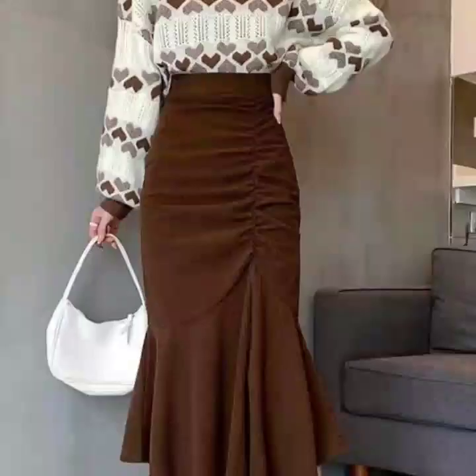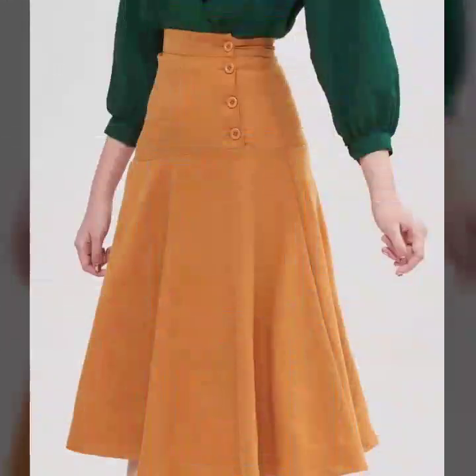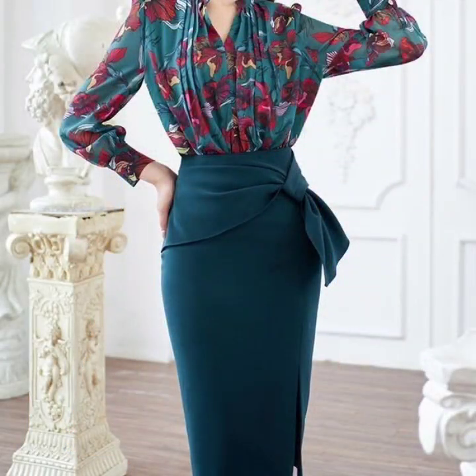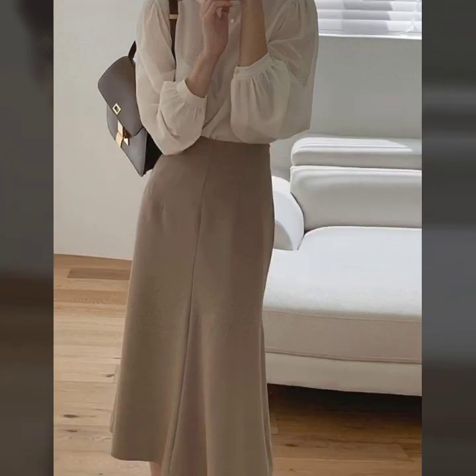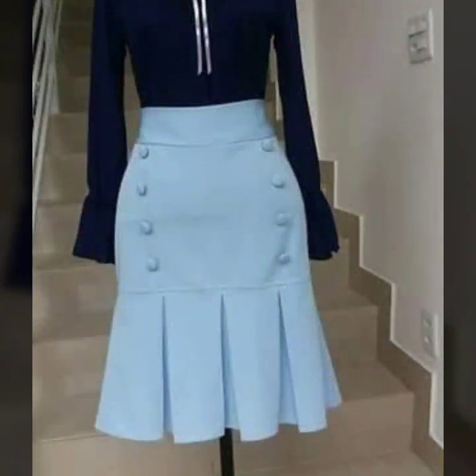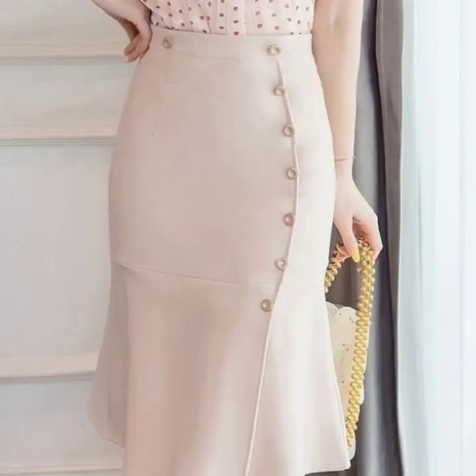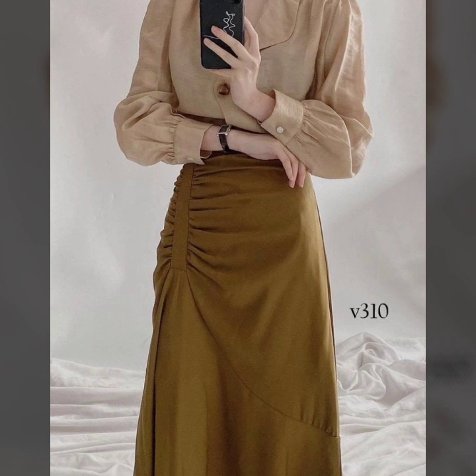All the designs are my favorite and I hope that this collection is going to be your favorite too. There's a huge variety of designs in this video that I have collected for you. Just keep on watching this video till the end and you'll find many beautiful designs and ideas — including button-up ones, knotted waist, and high-waisted skirts. There's a huge variety of designs.